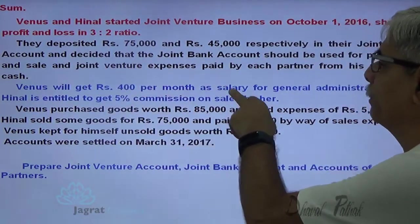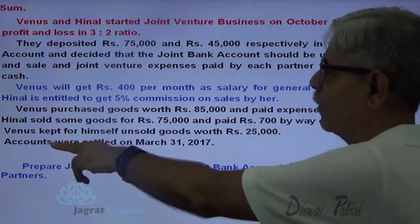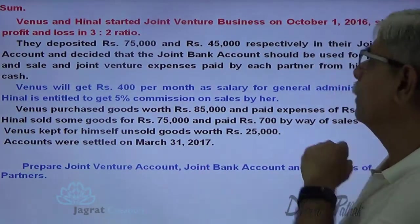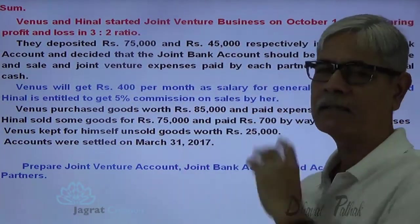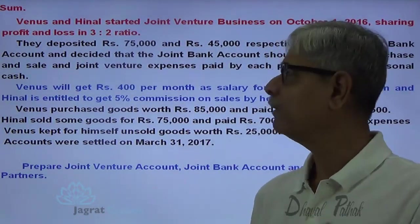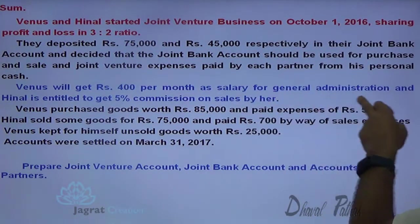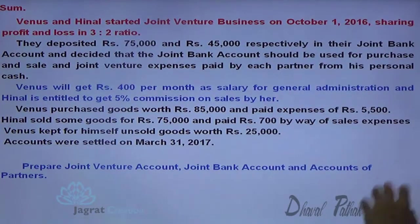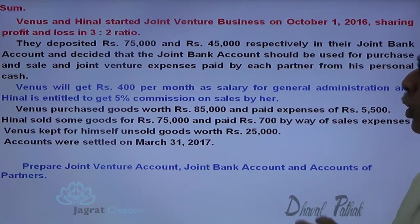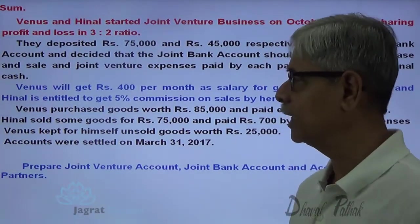Venus will get 400 per month as salary. The joint venture started on 1st of October and accounts were settled on 31st of March — that is 6 months — so salary at the rate of 400 per month will be paid to Venus for 6 months. For general administration, Hinner is entitled to get 5% commission on sales, so another partner is entitled to a commission on sales that will be calculated on the basis of sales.